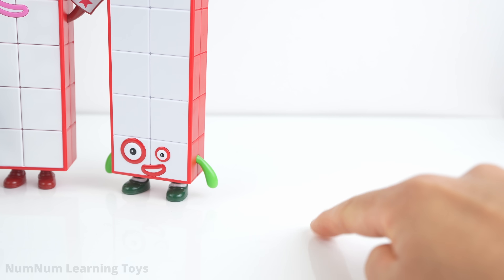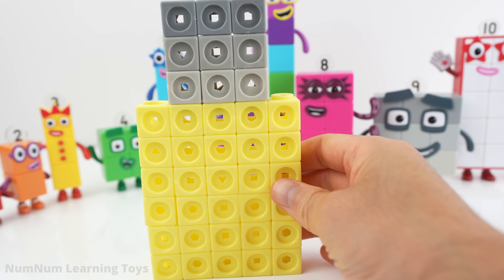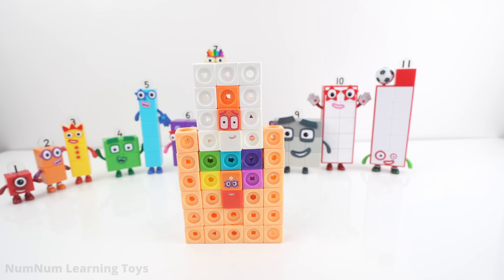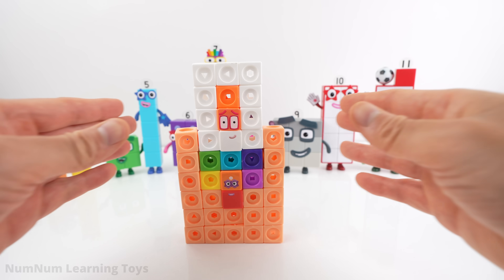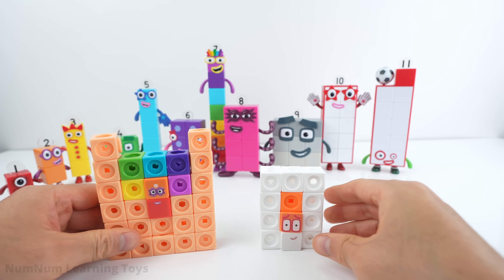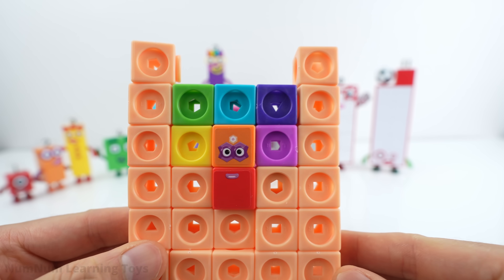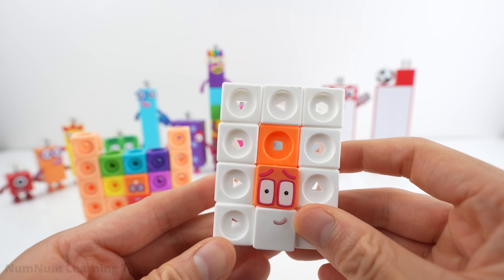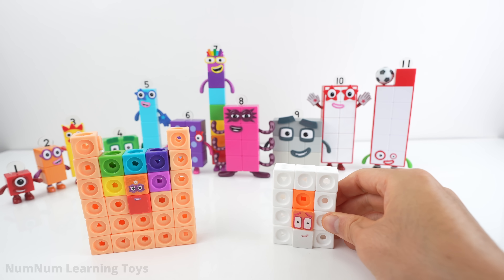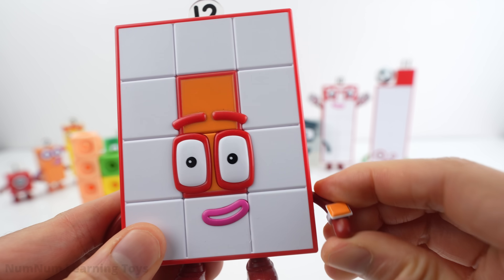Ten. Eleven. Twelve. It's time to find twelve in thirty-nine. Do you know what thirty-nine minus twelve equals? Whoa! Twelve is sitting on top of twenty-seven. And here's twelve. Twelve has ten white blocks surrounding two orange blocks in the middle. Let's turn this into a toy. Whoa! Check out number twelve, the second missing number. I am twelve!